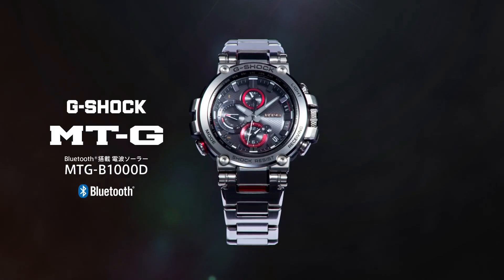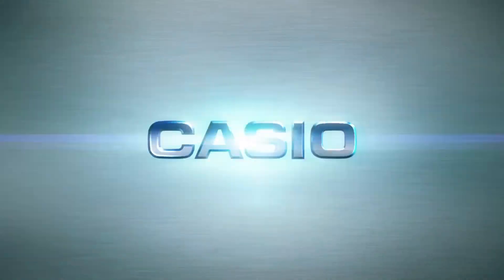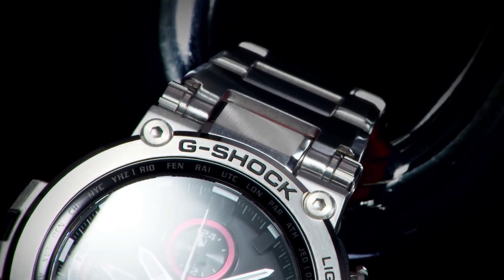Features: water resistant, shock resistant, date indicator, backlight, atomic/radio controlled, power reserve indicator, alarm, sapphire crystal, day indicator, chronograph. Case material: sapphire resin. Display: analog and digital.